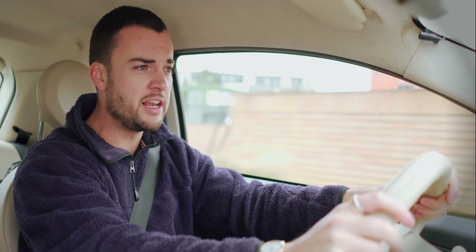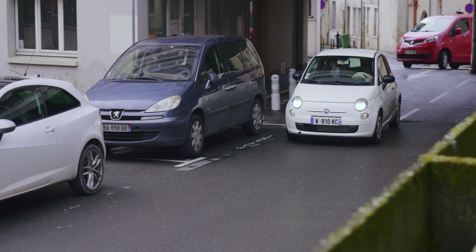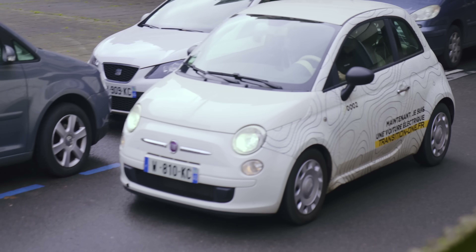Hello and welcome to a slightly grey and grisly day in northern France and a slightly crusty old Fiat 500. It doesn't sound like the most thrilling premise for a video, but it is actually, because if you listen closely you'll notice something different about this old Fiat 500. Hear that? This sucker's electrical.